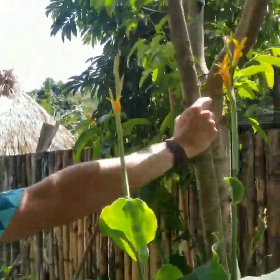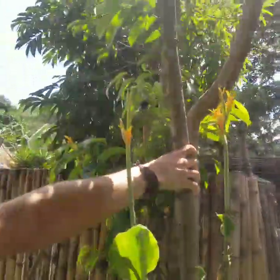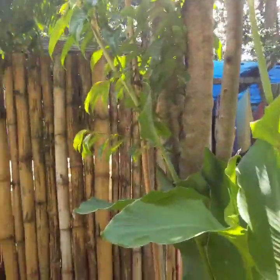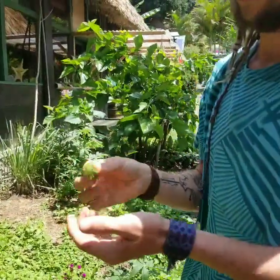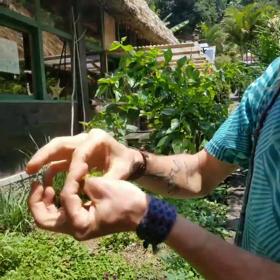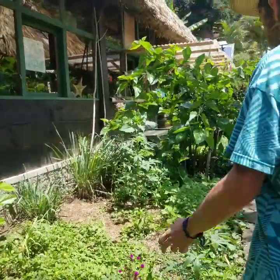Here you see a guanabana tree — we recently pruned it quite a lot because it hasn't been fruiting, trying to give it a little extra boost. This guanabana was actually planted by Stephen Brooks himself, the legend of Costa Rica. Here we have yarrow — I like to call it nature's stitches. If you get a cut, you can wrap it with a cloth and as it dries it will actually push your skin back together, kind of like stitches.